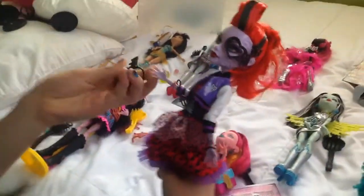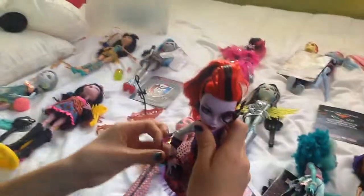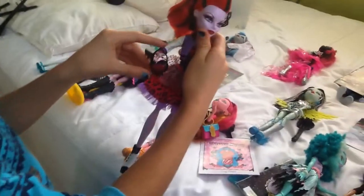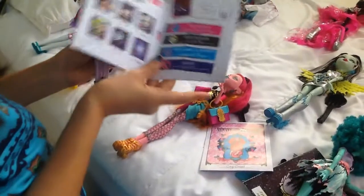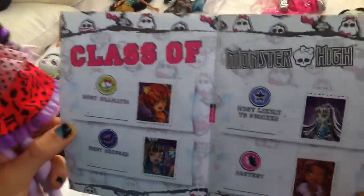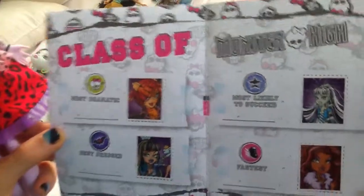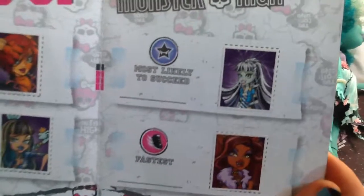This is Operetta. Operetta is so pretty. She has her little hair like this — I love her dress and her shoes are so cute. And I love her purse, it's a little heart. Then she came with her yearbook. These are all the teachers. And that's the most dramatic — it's Toralei, best friend, best dressed Cleo, fastest Claudine, and most likely to succeed would be Frankie.